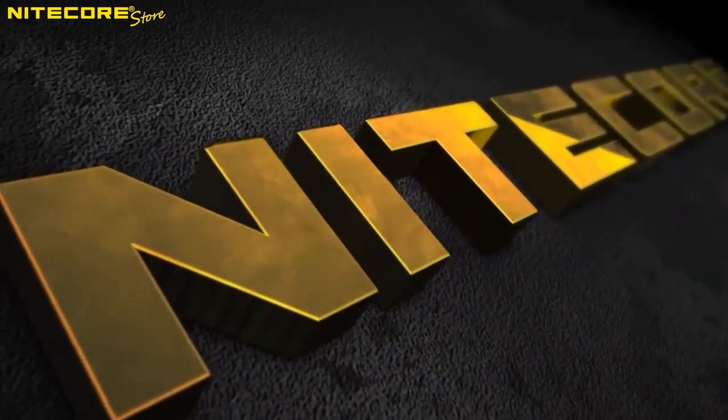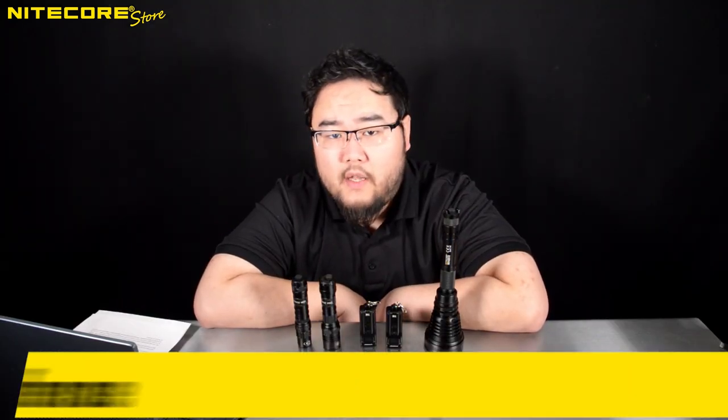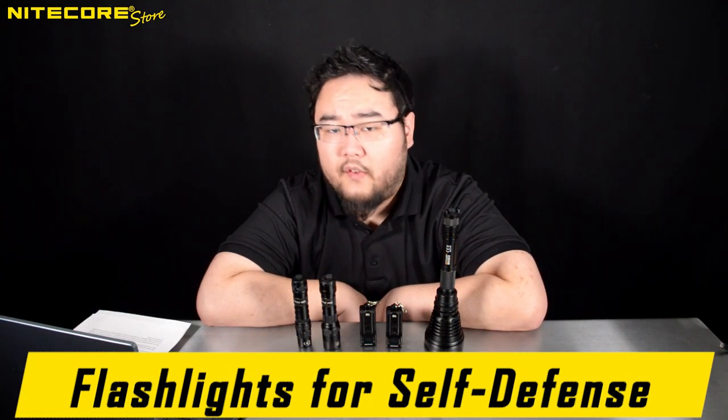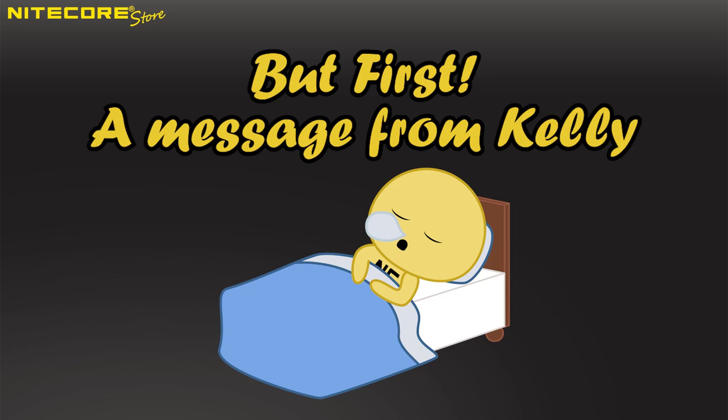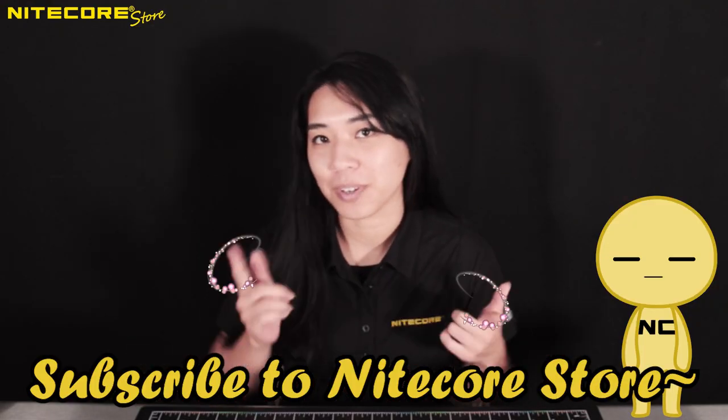Hello and welcome to another concept video breakdown from Nitecore Store. Today we will be discussing flashlights and their use in self-defense. Are you new to this channel? Consider subscribing and liking our videos for more Nitecore content.